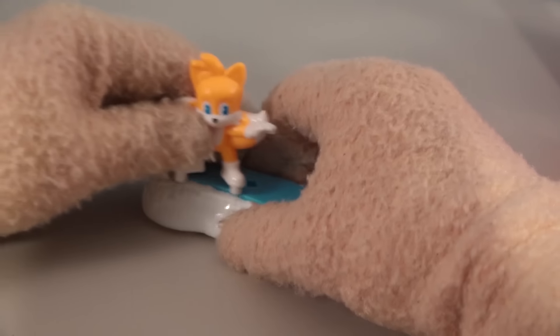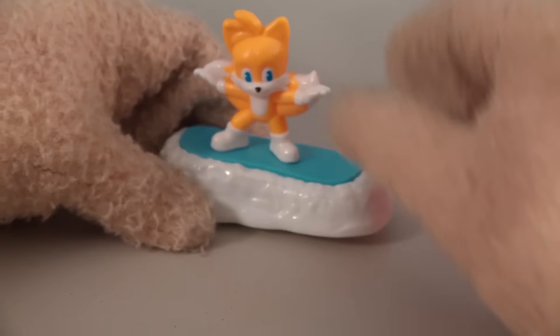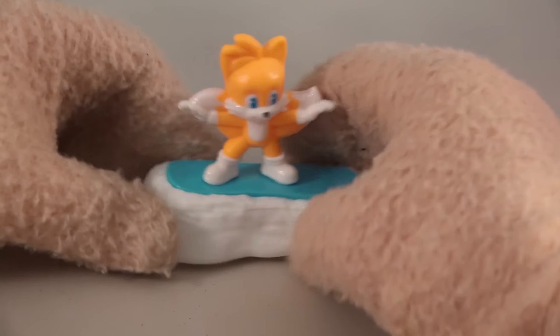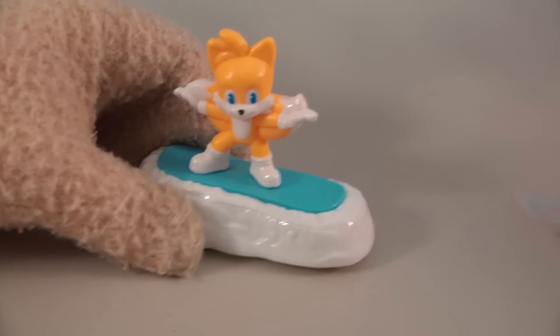So looking at this one — he's surfboarding on some snow! Because there's a snow scene in the movie where they're all flying down the hillside.